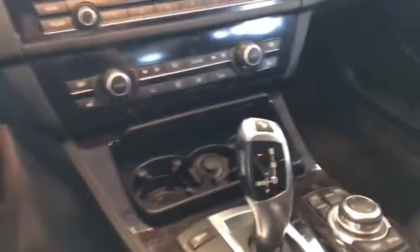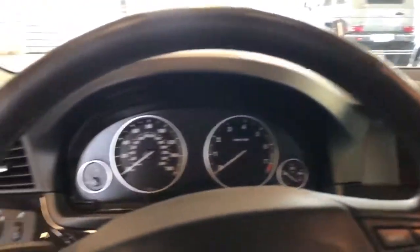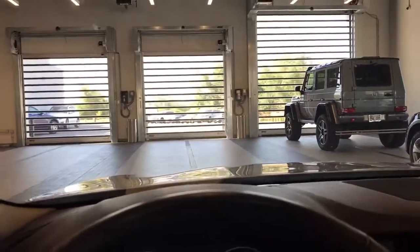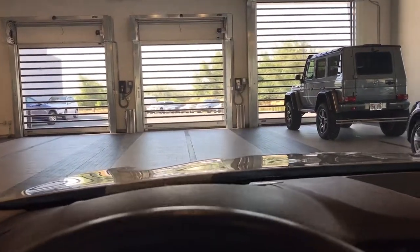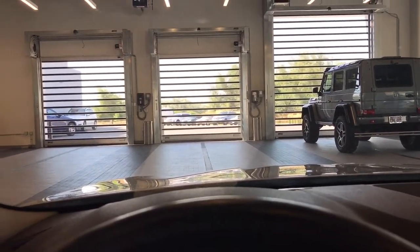I'll let you check out this whole center console area. This vehicle isn't quite available yet, but it should be soon. I would love to set up an appointment for you to come by and check it out. Let's find out a good time for that, and I'll talk to you soon. Take care.